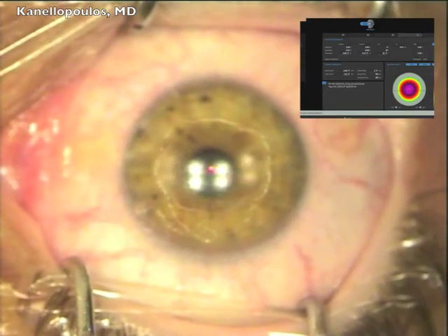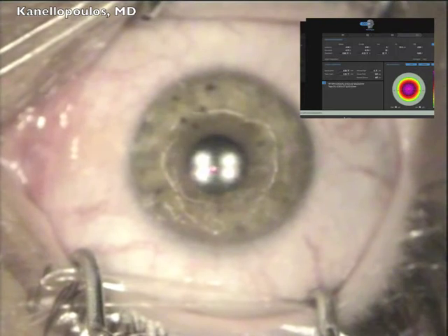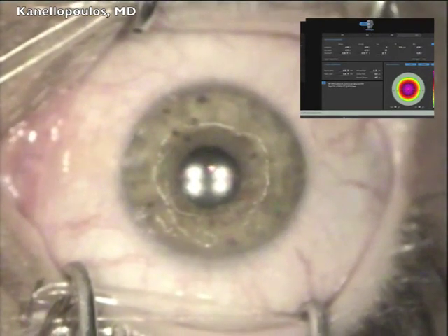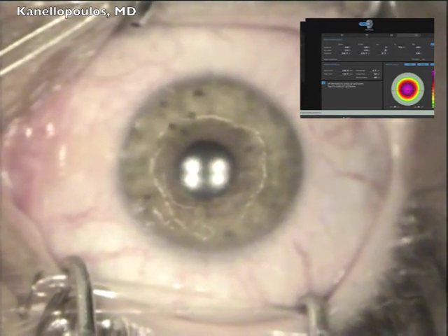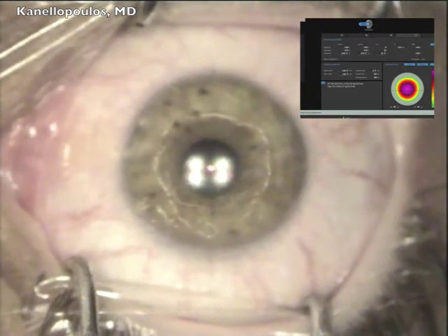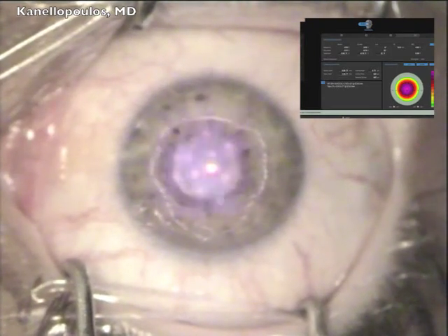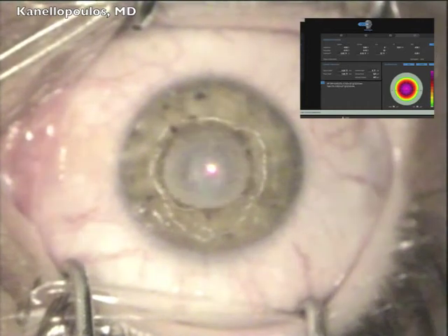We're going to aim the laser, lock the tracker — and a very interesting thing here: we'll see the laser delivery in relation to the actual epithelial defect we've created. A few more words about ray tracing: 2000 rays are traced from the PENTACAM device to the anterior part of the lens, and 2000 rays traced in retrograde from the retina to the anterior part of the lens.